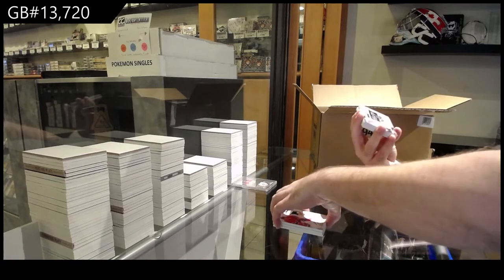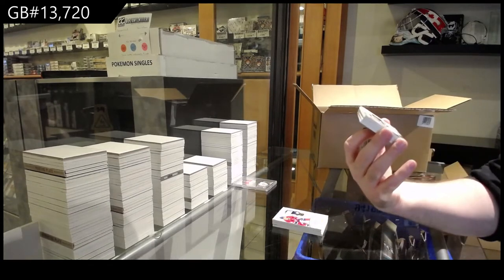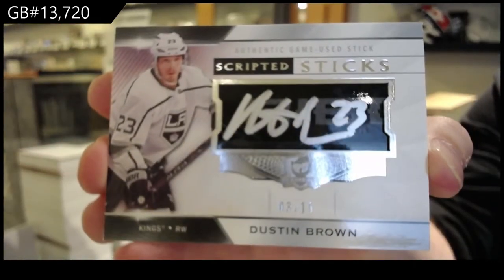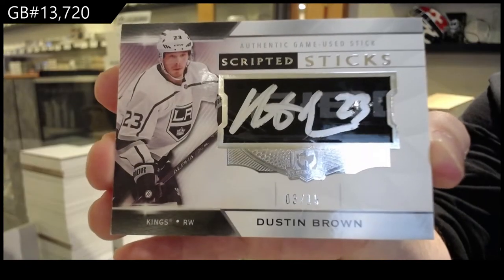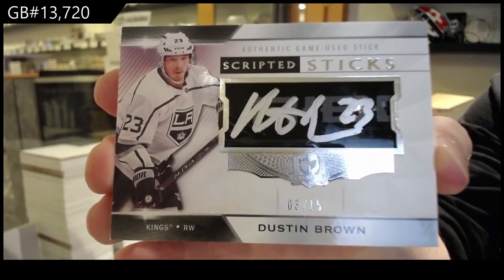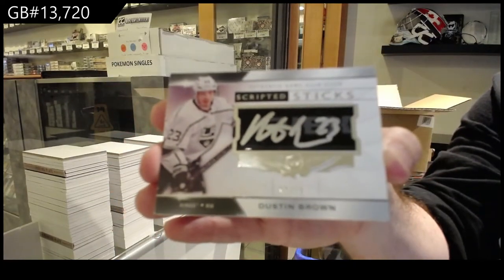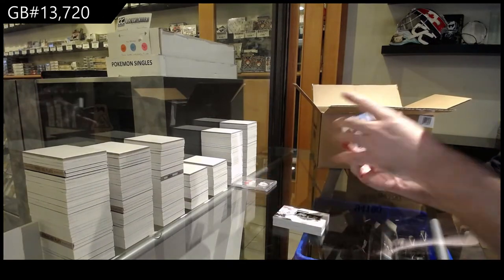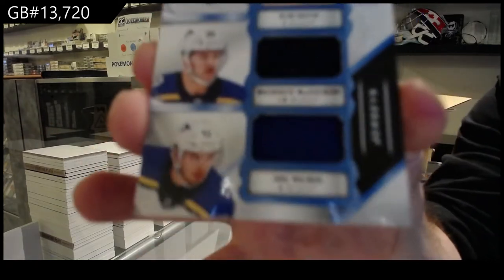Oh, that's sick! I think that's the first one of these we've gotten tonight. Scripted Sticks, number 2 of 15 for the LA Kings — Dustin Brown. That's huge! And a Triple Jersey for the St. Louis Blues, number 33 — Kostín, McEachern, Wallman.